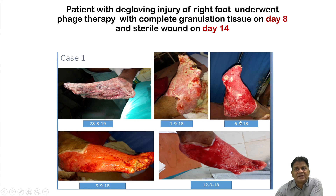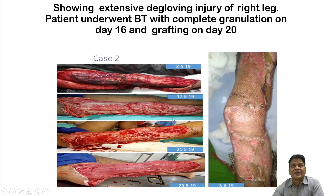After starting phage therapy on 6th September, in just 8 to 9 days healthy granulation tissue appeared. By 12th September — after only 15 days — completely healthy tissue was present, making the wound fit for SSG. In a second case, therapy started on 8th May; by 21st May and 29th May — less than 24 days — healthy granulation tissue had formed and SSG was performed successfully with visible skin take.